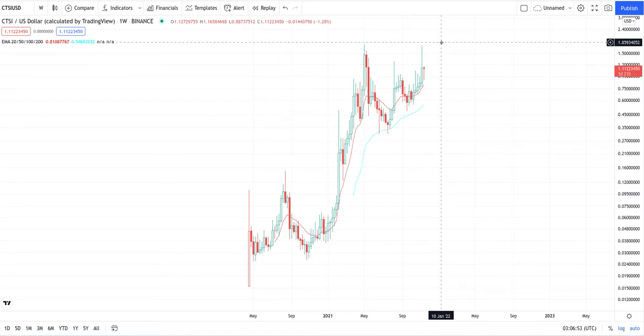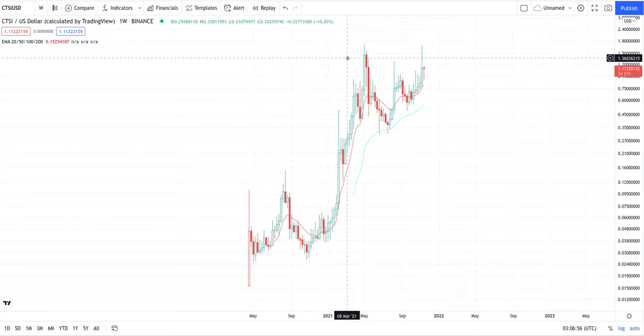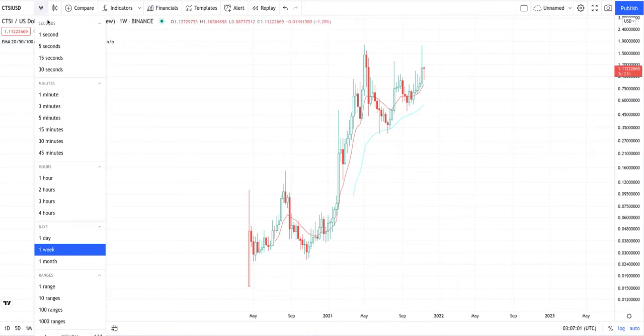Price discovery mode — excuse me. Now let's go closer. The target is, I'm throwing it out there — the target is one dollar and seventy-five cents.